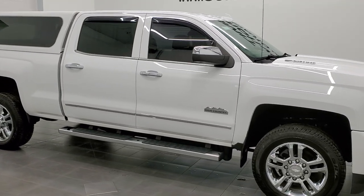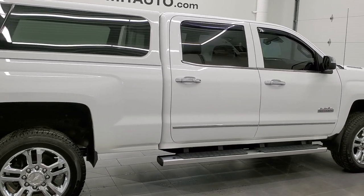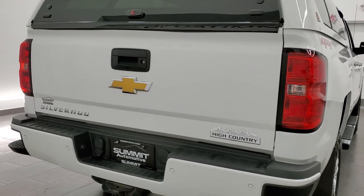This 2015 Chevy Silverado 2500 Crew Cab Short Box High Country is stock number 12447Z. We are here at Summit Automotive in Fond du Lac, Wisconsin, your new and used heavy duty truck headquarters.